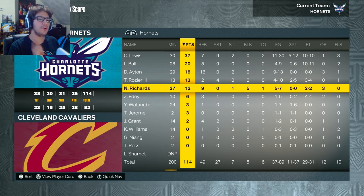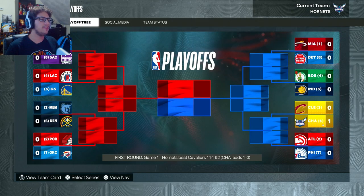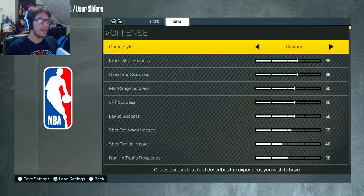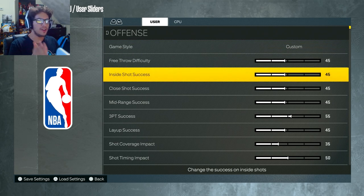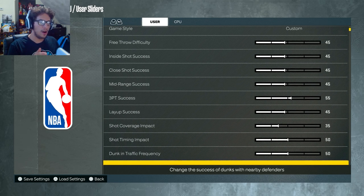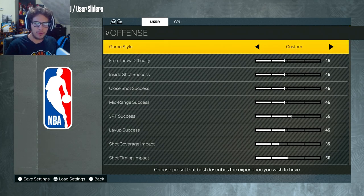I have Nick Richards starting at center and Aiton starting at power forward to try and balance against this big lineup of the Cleveland Cavaliers with Evan Mobley and Jared Allen. Last episode I did say I'd up the sliders for the CPU — I'm not touching the user sliders. This is usually what Hall of Fame looks like, besides 3-point success. But these are my sliders and they're not getting touched — I'm keeping these as is because I feel like they're pretty good.